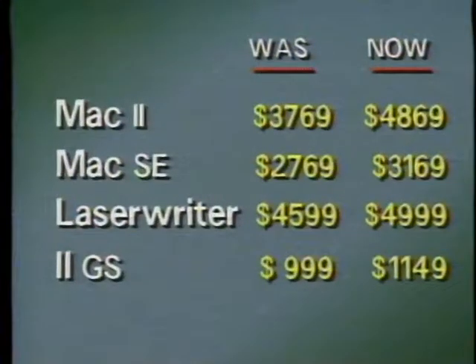In the Random Access file this week — you should have bought that Macintosh last week. Apple just announced some hefty price increases on Macs, laser printers, and other Apple products. The Basic Mac 2 goes up $1,100 to $4,869. The Basic Mac SE goes up $400 to $3,169. And the LaserWriter 2 goes up $400 to $4,999.